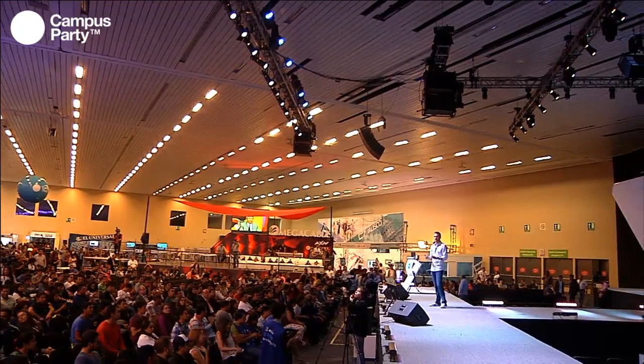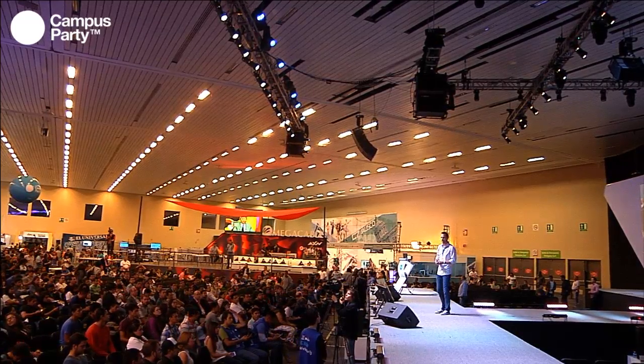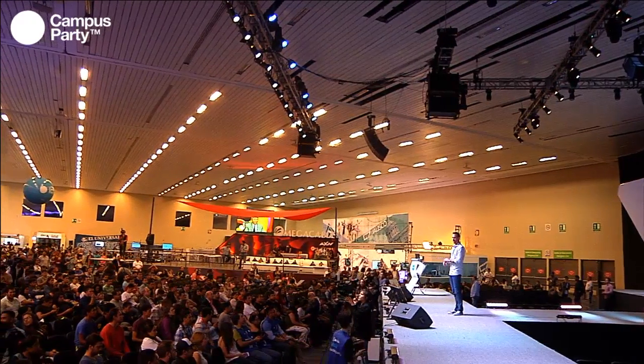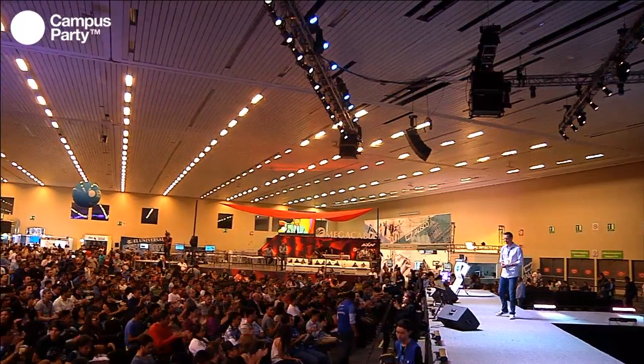I think we're a little over time. Thank you very much — it was a pleasure and an honor to speak with you.